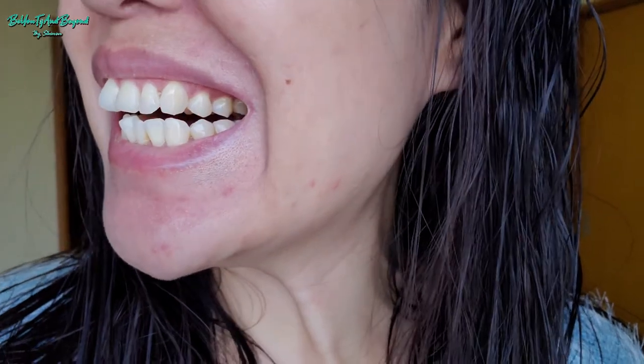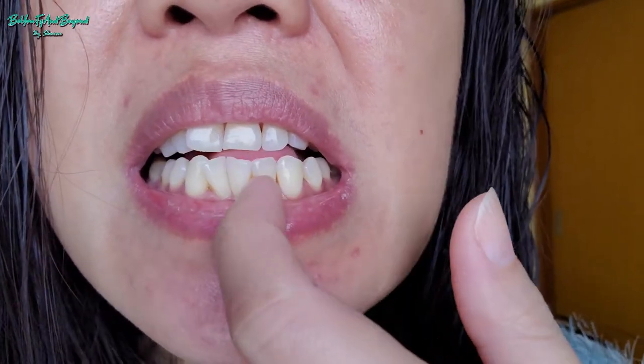Hey friends, excuse my hair — I didn't have time to dry it — but I just wanted to do a quick update on the Colgate Optic White toothpaste. Today is our third week of using Colgate, so I'm going to show you my teeth now. Do you see any changes? I still do the same things like drinking coffee and tea. From afar it looks brighter and whiter, but up close you can still see the yellow. That's our third week.